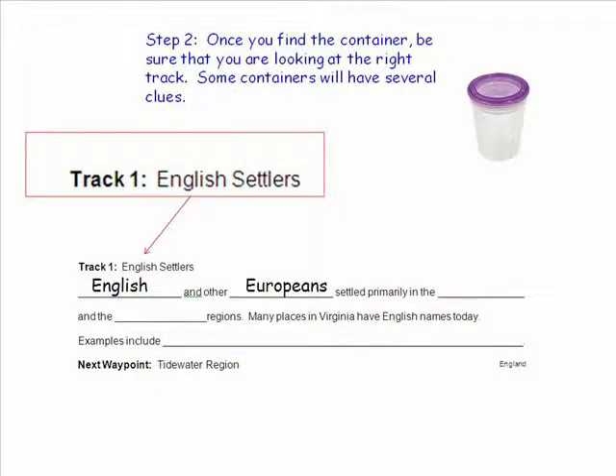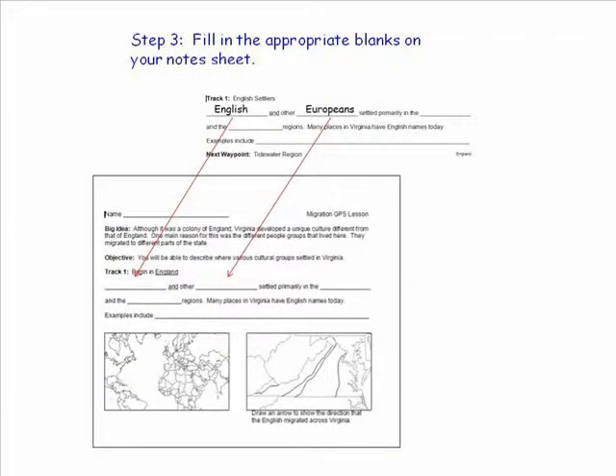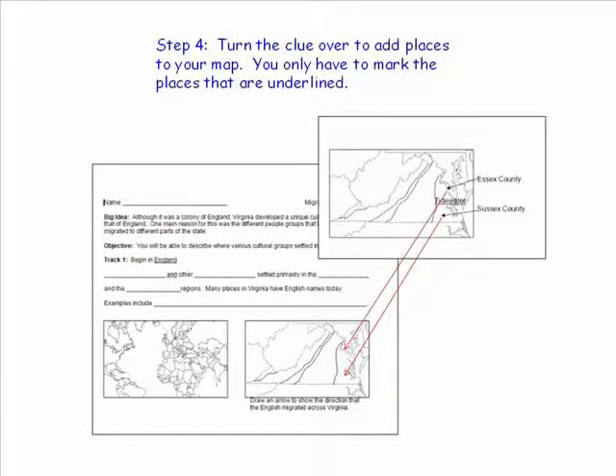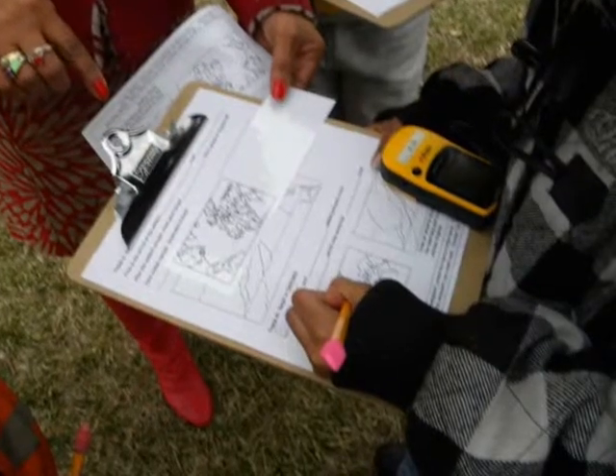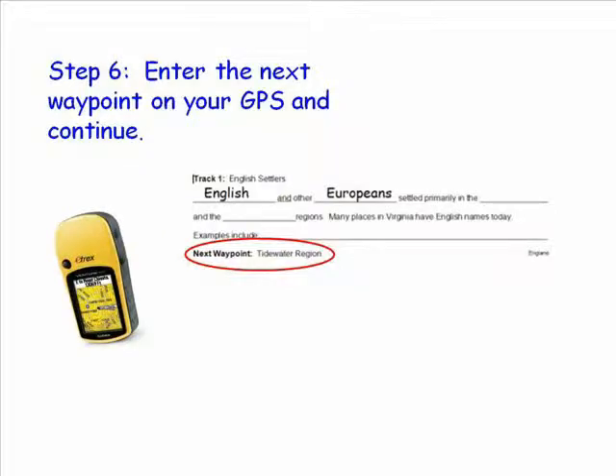Step 2: Once you find the container, be sure that you are looking at the right track — some containers will have several clues inside. Step 3: Take out the answer sheet and copy the answers to your worksheet. Then turn the clue over to add places to your map. You only have to mark the places that are underlined. Step 5: Put the clues back in the jar and return the cache exactly as you found it. Step 6: Enter the next waypoint on your GPS and continue.